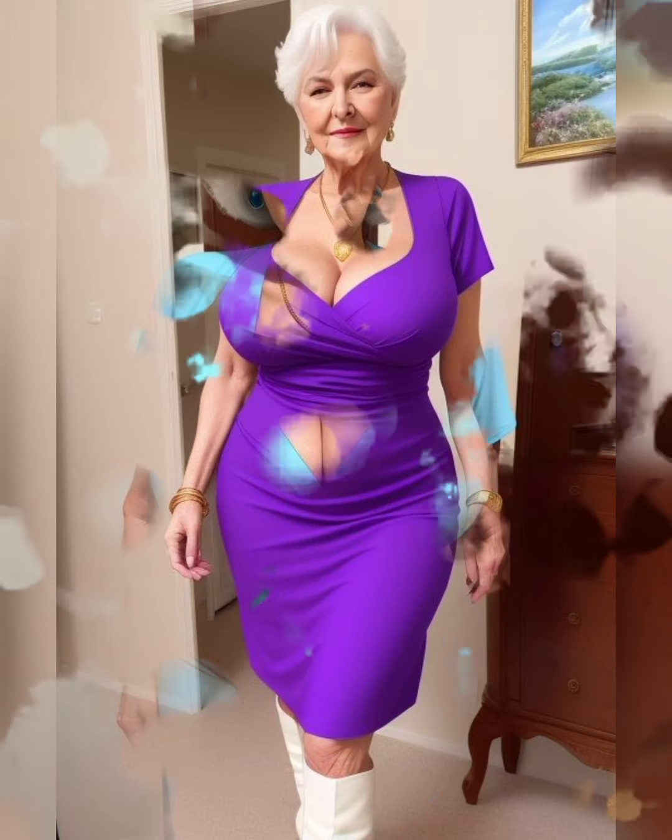Let's talk about some of the funniest things that can happen when we're trying to do makeup tutorials for mature women with glasses. One of our favorites is when we're trying to apply eyeliner and end up looking like we're trying to recreate the Cat in the Hat look. But let's be real, who wants to be stuck with a makeup routine that's just a little too on the nose? Not me, that's for sure.